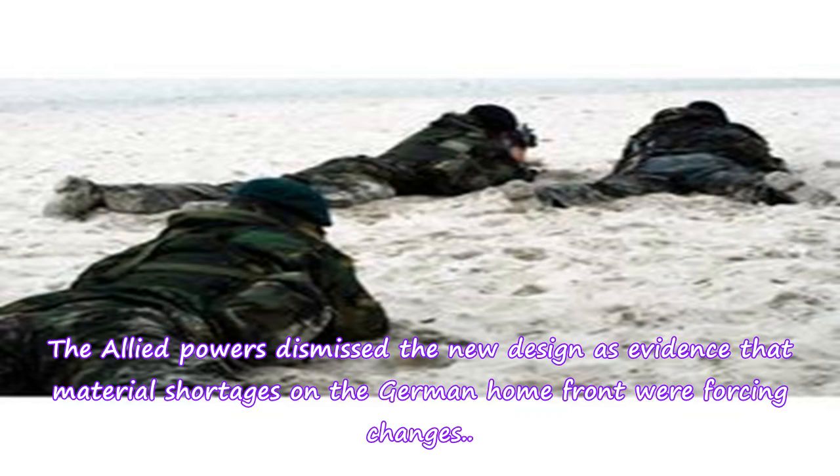The Allied powers dismissed the new design as evidence that material shortages on the German home front were forcing changes.